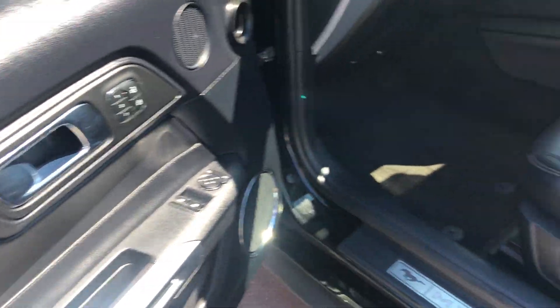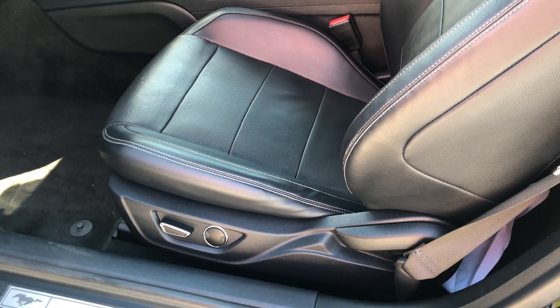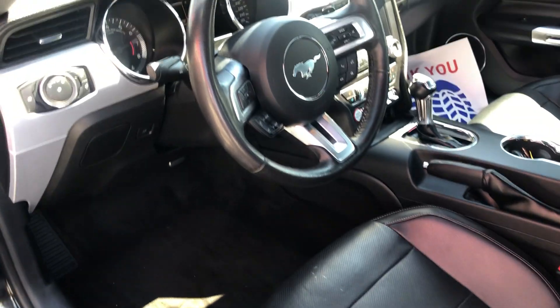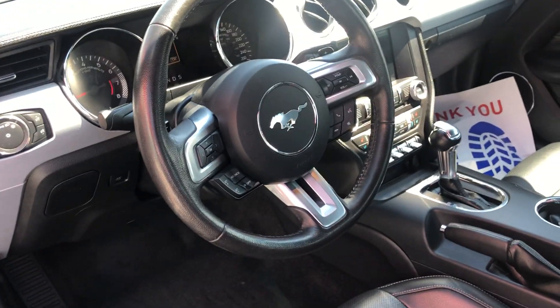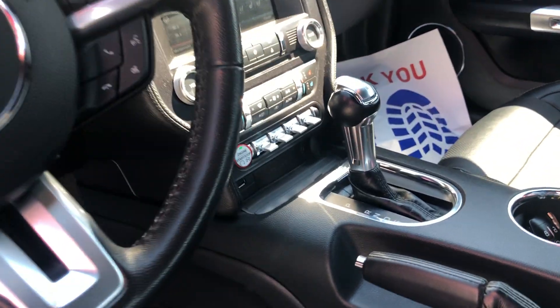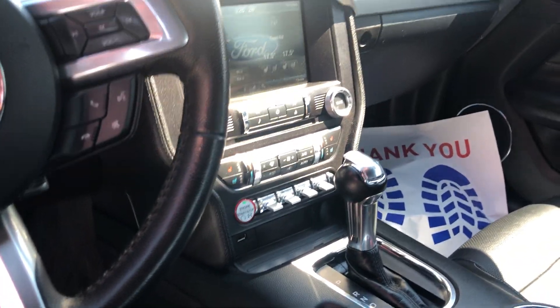All the functionality is right at your fingertips on the steering wheel. You have your classic Mustang shifter there with the automatic transmission.